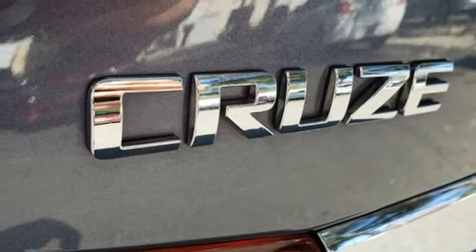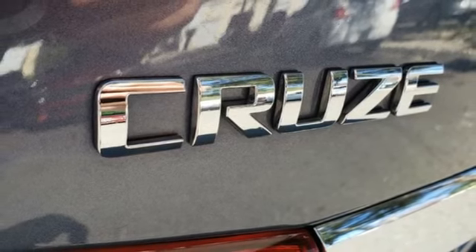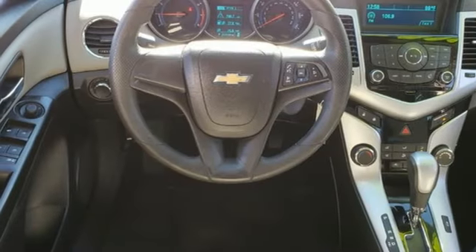Inline four-cylinder engine, metallic paint, gas pressurized shocks, and automatic transmission.